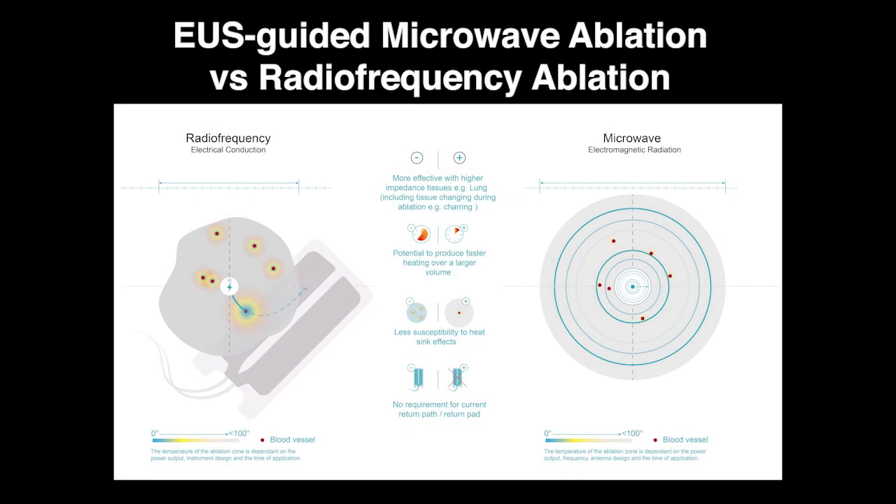Microwave ablation is based on frictional heating produced through the oscillation of dipole molecules, inducing a controlled temperature rise up to 90 degrees Celsius. This novel technique provides a homogeneous and consistent energy deployment without eliciting any damage to surrounding structures. In contrast, radiofrequency ablation is based on a high-frequency alternating current of 450 to 500 kilohertz, reaching temperatures beyond 100 degrees Celsius. A theoretical benefit of microwave ablation is that it is less susceptible to heat sinks.